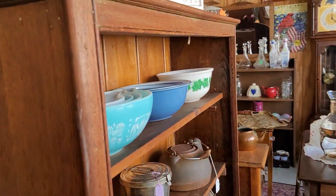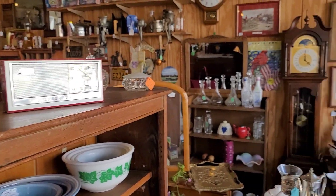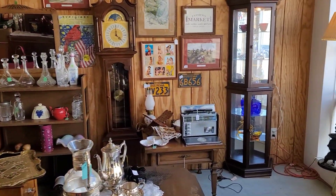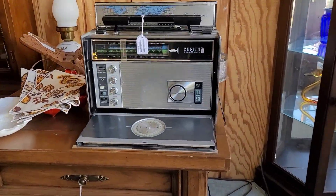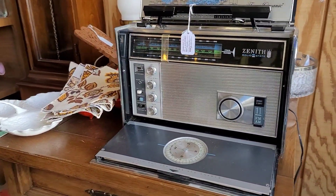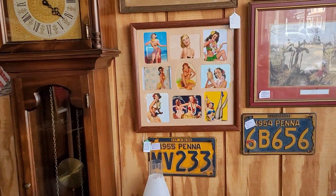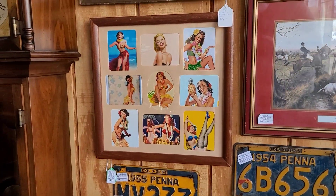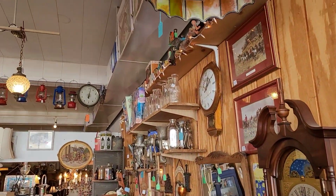We've got some Pyrex here in the Butterprint. That looks to be Fire King with the Ivy pattern. Some great pinups, and this wonderful Zenith radio — it was fully functional, it was playing. Love the retro vibes to it. There are those framed pinups — those are quite desirable. I would definitely recommend keeping an eye out for those.